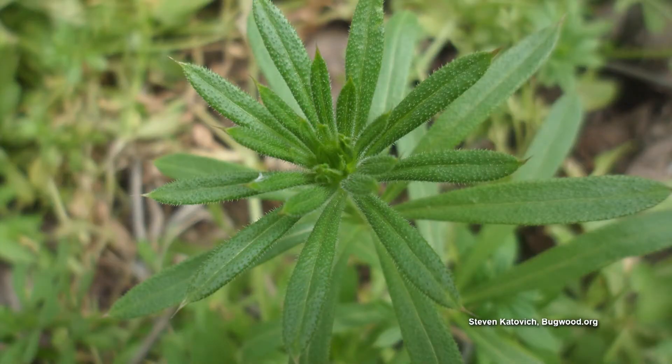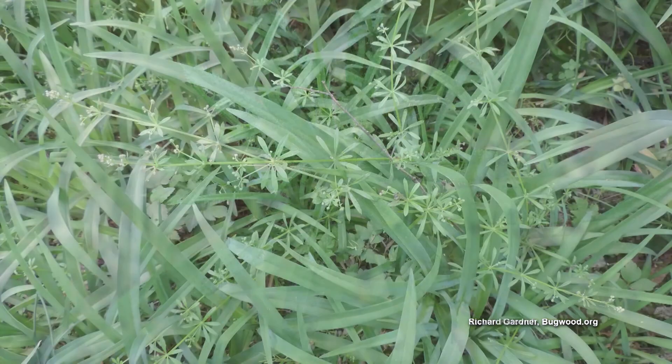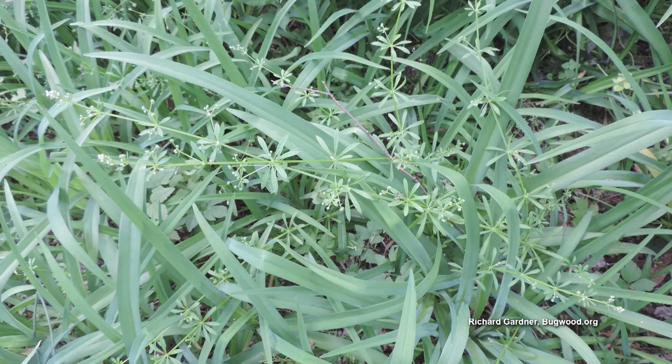It has a whorl of leaves, as you can see from the picture, but it has hook-like hairs on the stems and on the leaves, which allows it to adhere to clothing and animal fur — almost like Velcro.